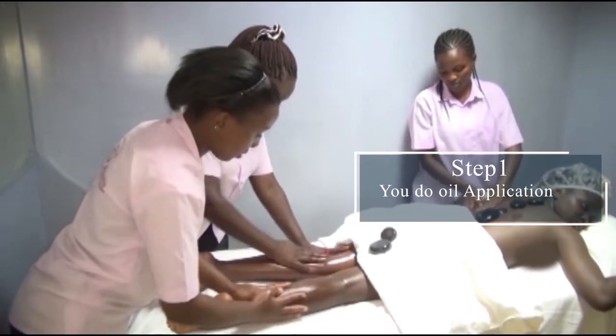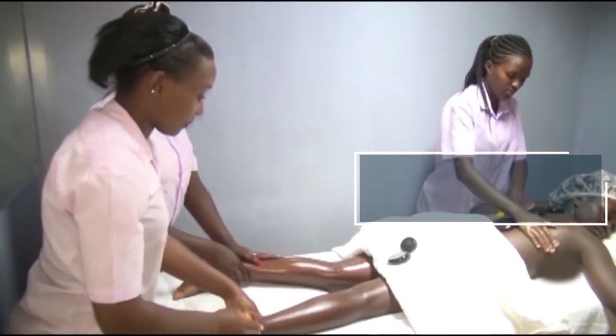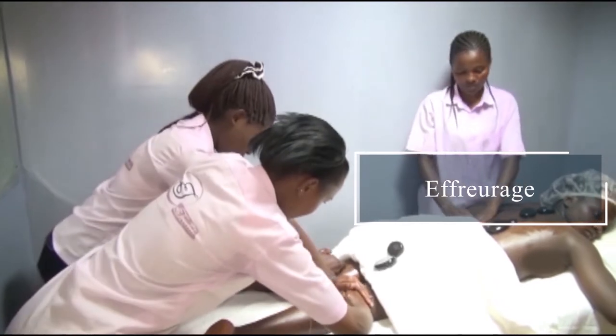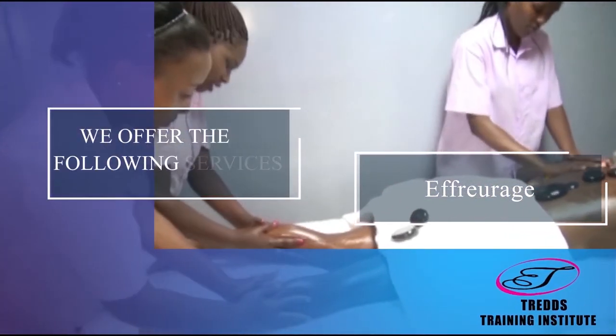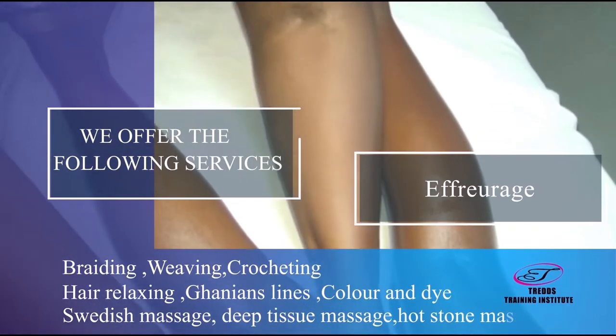You do the oil application for the body. When you are done, you can begin with the effleurage. You can do it three times.